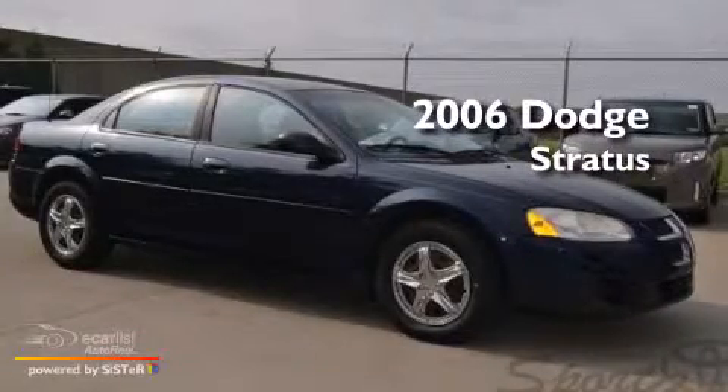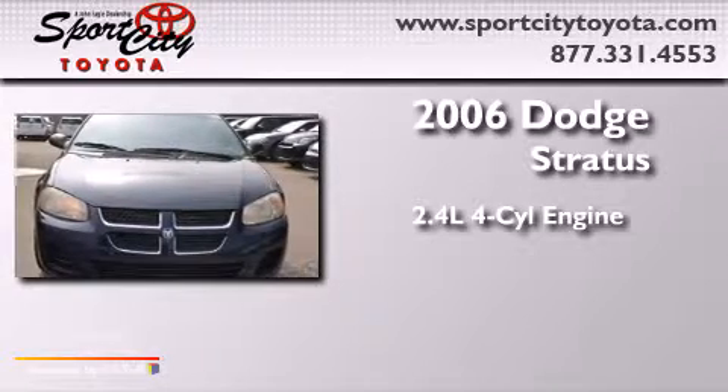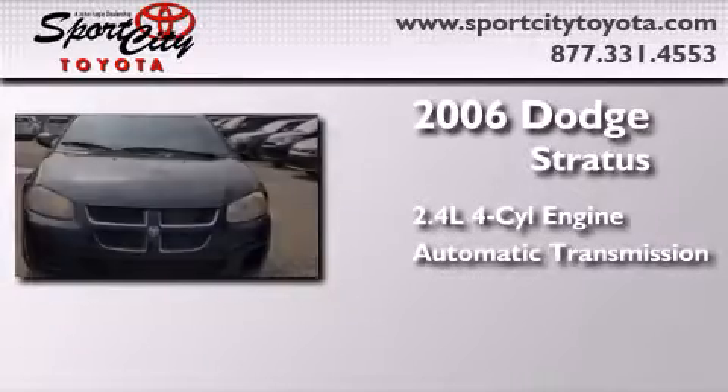This is a 2006 Dodge Stratus. It features a 2.4-liter four-cylinder engine and an automatic transmission.